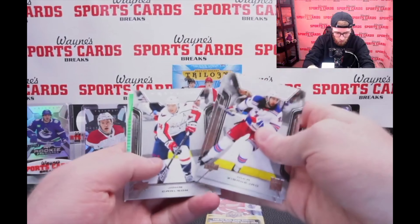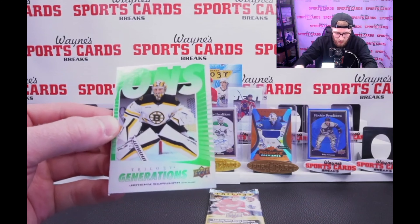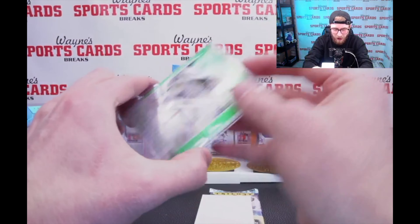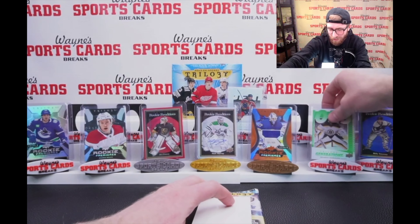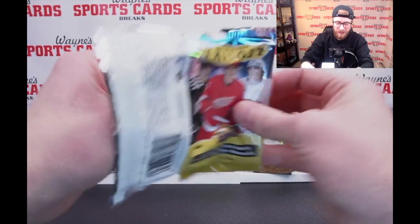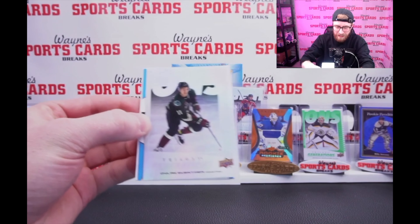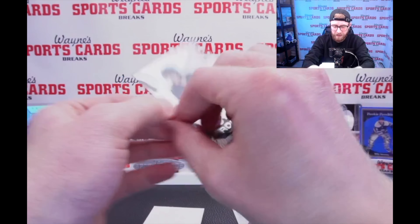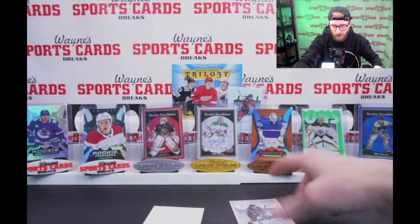Let's see what else we got. Green — should be a pretty low number. Out of 99, Jeremy Swayman. We're goalie packing this box! Out of 99, I like it. Can we get another goalie to add to our display? We got Dylan Gunther, Generations — nice one there. And uncommon Seattle out of 699. Tie Cartier, Seattle Kraken.